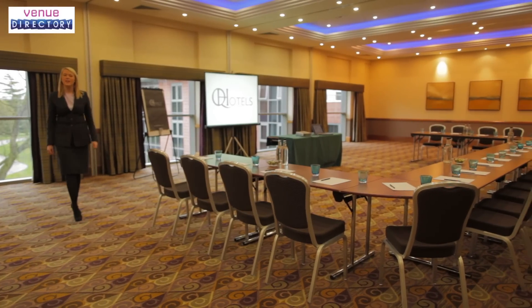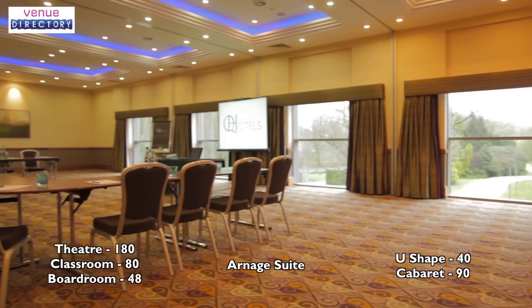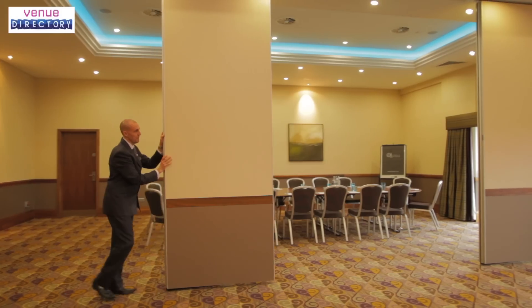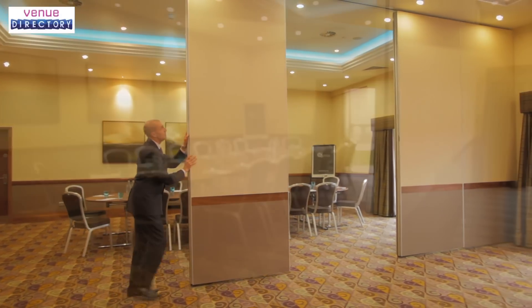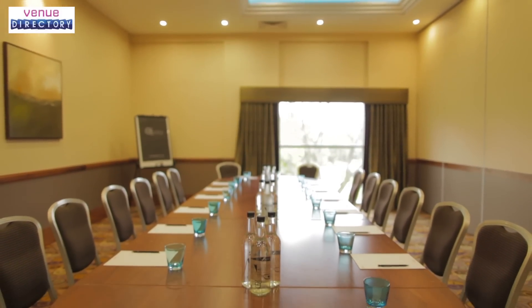The Arnarch Suite is one of our most flexible event spaces, beaming with natural daylight. This contemporary and versatile suite can hold up to 180 delegates. The suite can be split into individual syndicates using movable walls, giving you the flexibility to break into three individual meeting rooms.